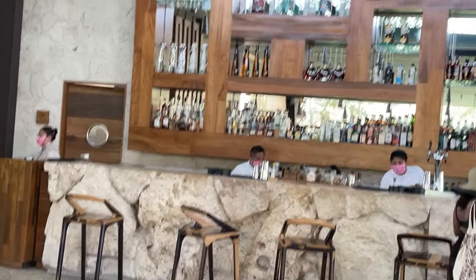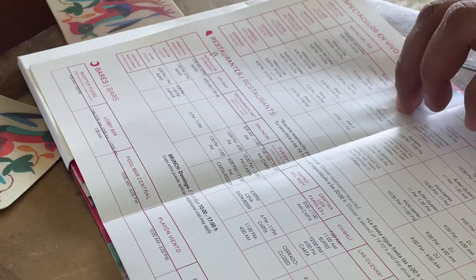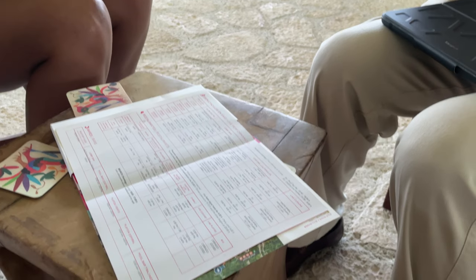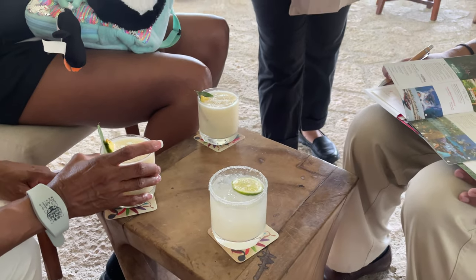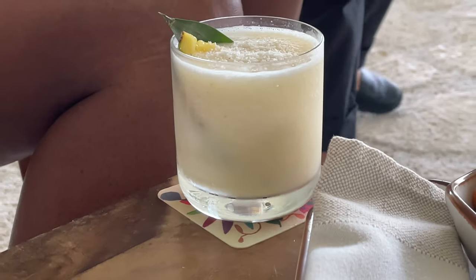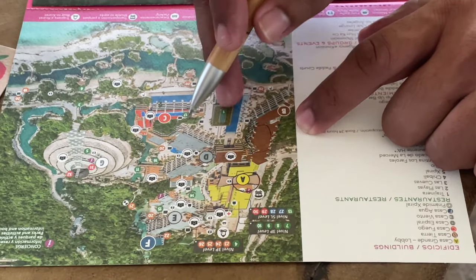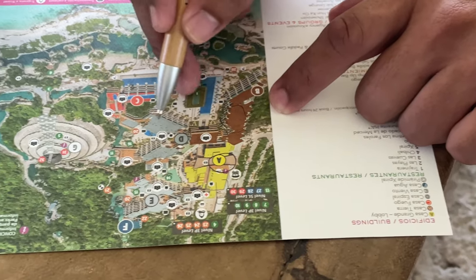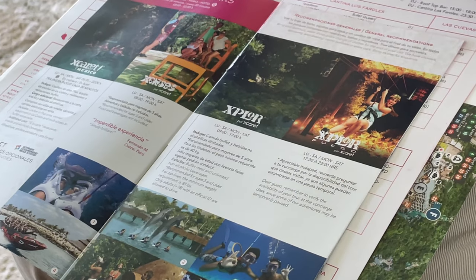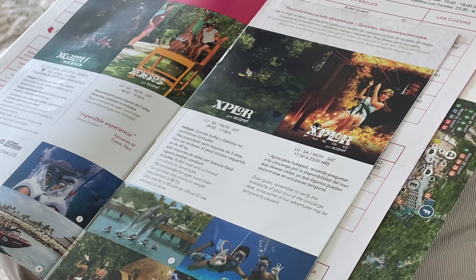Restaurante Ha is a Michelin star restaurant not included in the all-inclusive package and can run up to about $200 per person. The Asian restaurant Gingao requires reservations. Fuego is exclusive to guests staying in the Fuego section. Teatro requires reservations and turns into a nightclub. Spa reservations are done by in-room calling only, and all excursion bookings and cancellations must be completed before 7 PM the night before.